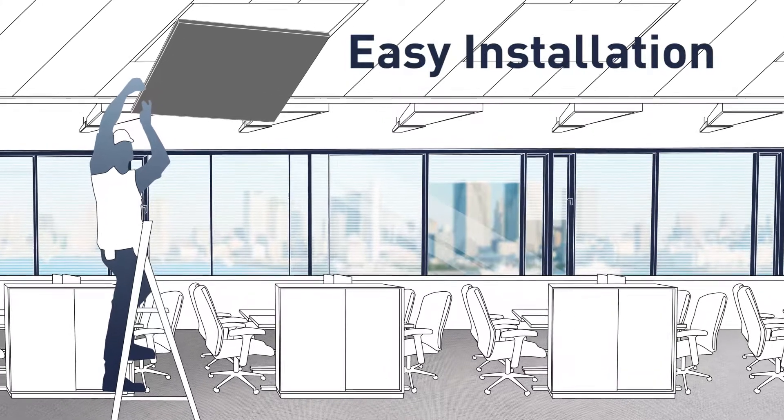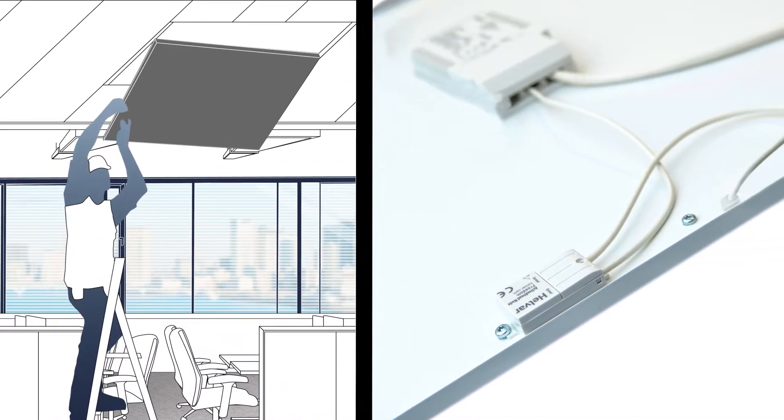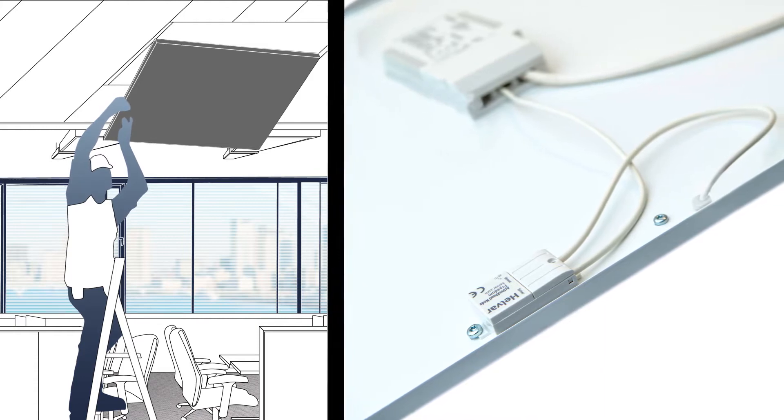Luminaires fitted with Active Ahead are quick and easy to install. Simply install the luminaires to their intended positions — there's no control wiring needed.